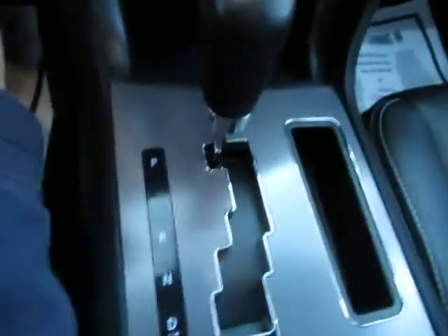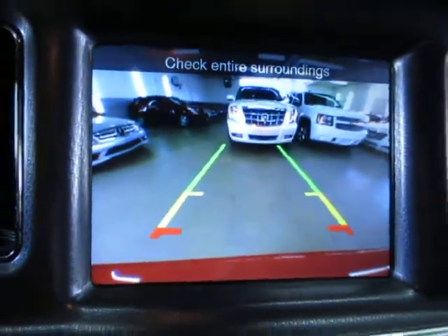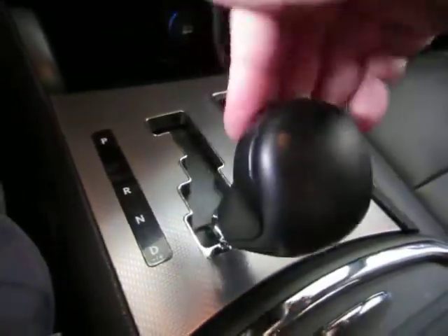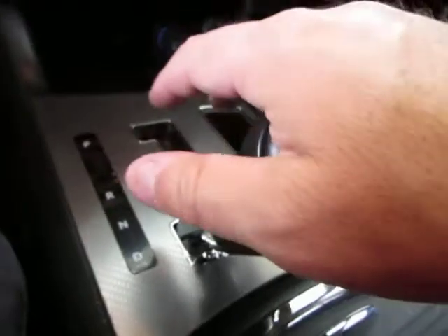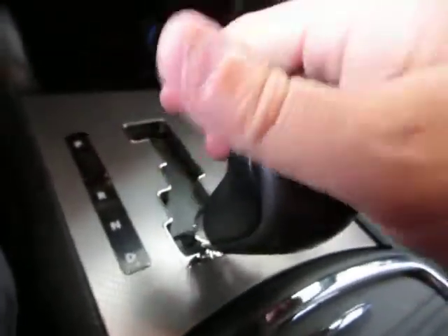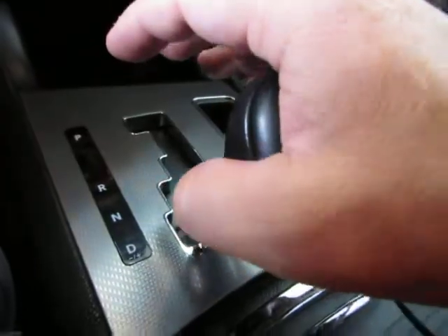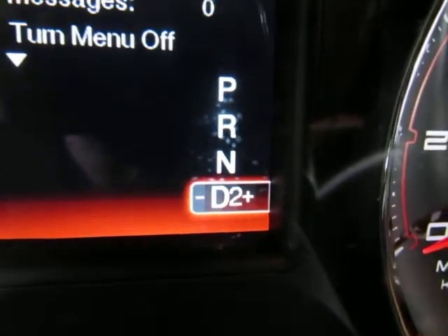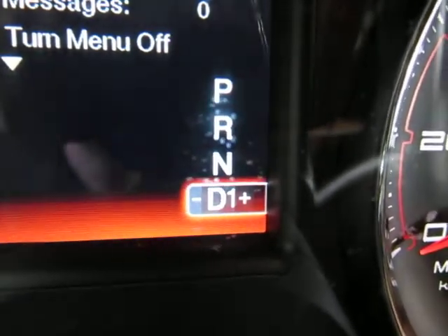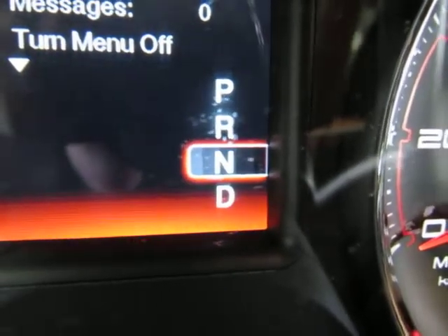It also has a manual shifting mode. When you put it in reverse you get a color backup camera with parking guidelines. You'll be driving it in normal drive 99% of the time, but if you want to shift manually, you can tap the shifter to the right to shift up or to the left to shift down. To return to normal drive, just put it in neutral and back to D.